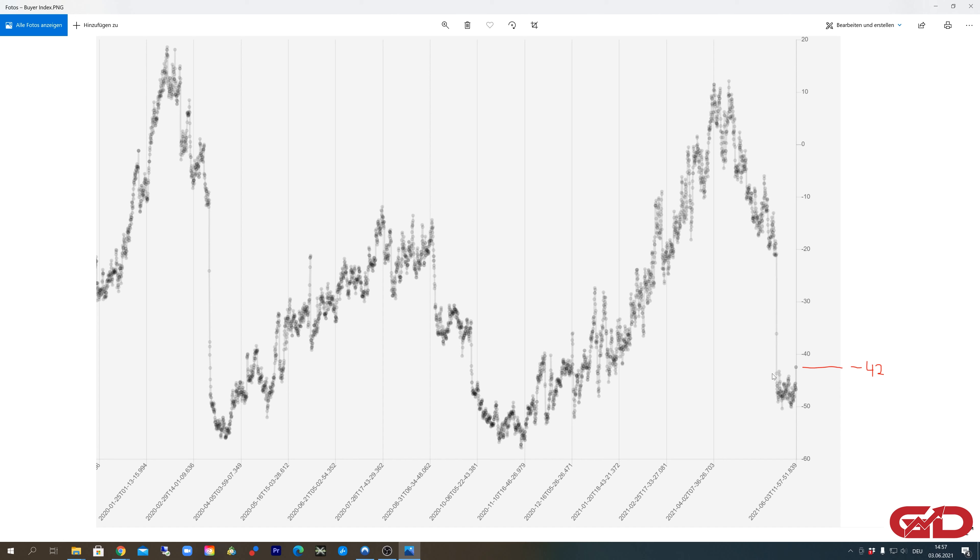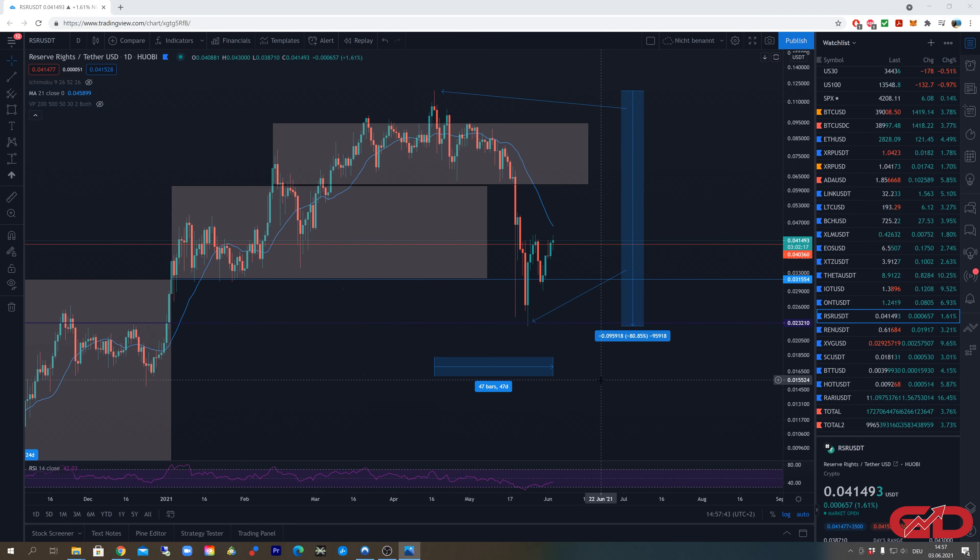Yesterday I gave the update that we have just very few buyers in the market, which is already a very bullish sign. Yesterday we had the turnaround in this index, and today we've also made the first move back to the upside — meaning buyers are rejoining the market. That's similar to what we saw in March 2020 and October/November 2020. This is why I'm generally bullish on the whole crypto market. Now let's start with RSR.